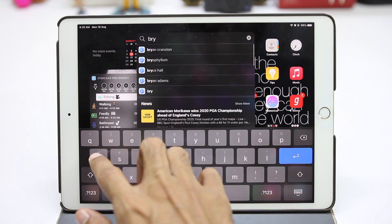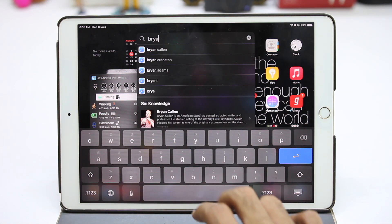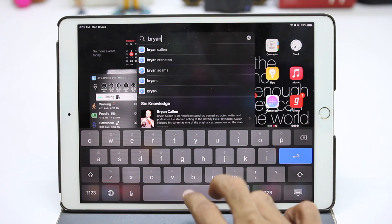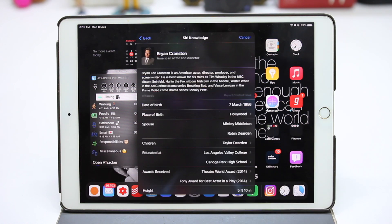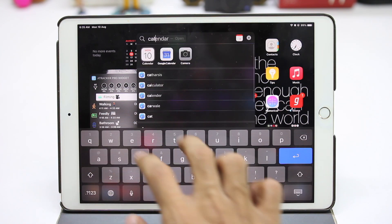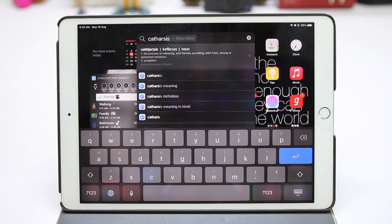They've improved the search interface, but some search results are weird — the images look small. There's autofill like Google Search, and tapping takes you to that result. There are also automatic web search suggestions with one tap. Again, this is all about simplifying the end user experience.